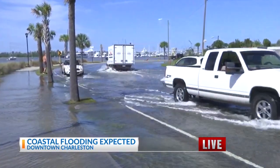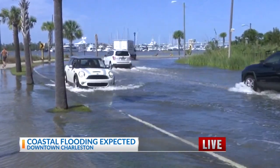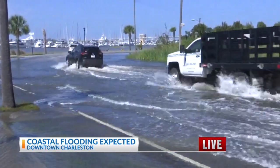This Mini Cooper — it's probably going to get to the underneath of it. We say this time and time again: turn around, don't drown, because look at what you're putting yourself through. You could get stuck in the middle there, and these are waters I wouldn't really want to get stuck in.